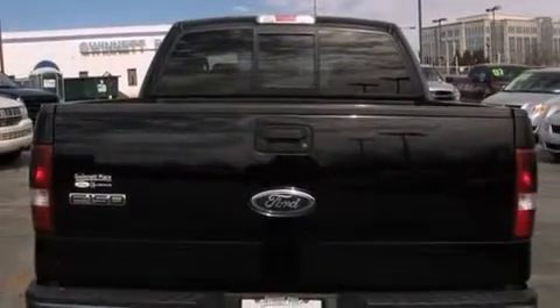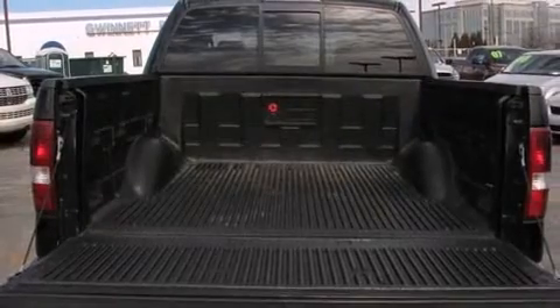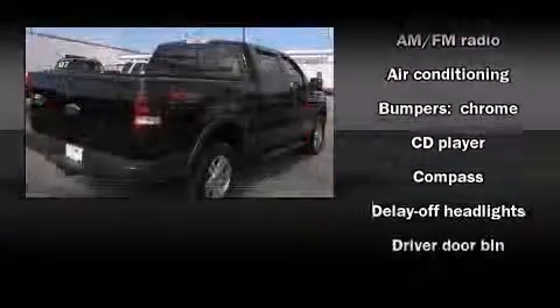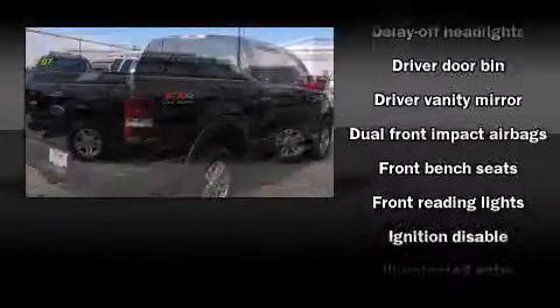Ford infused the interior with top-shelf amenities such as front and rear cup holders, a tachometer, variably intermittent wipers, a rear step bumper, remote keyless entry, and air conditioning.